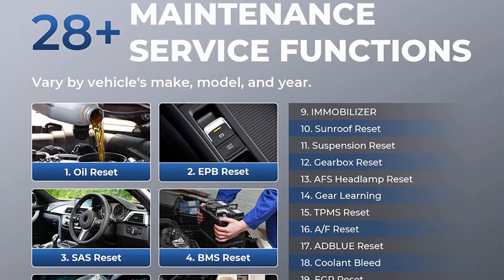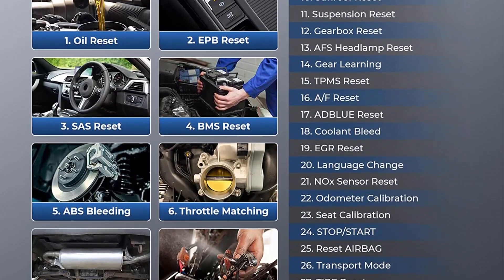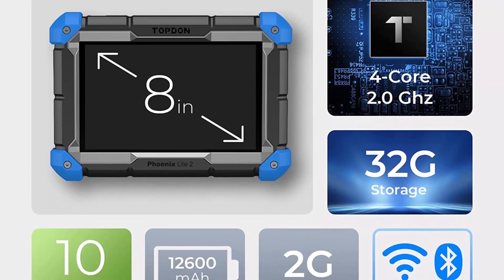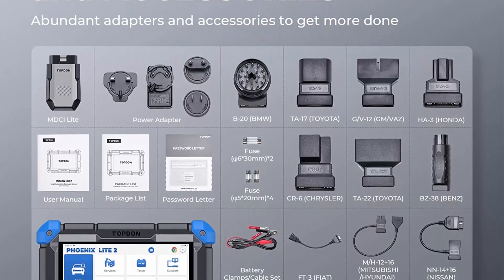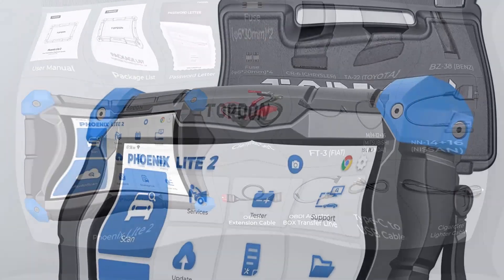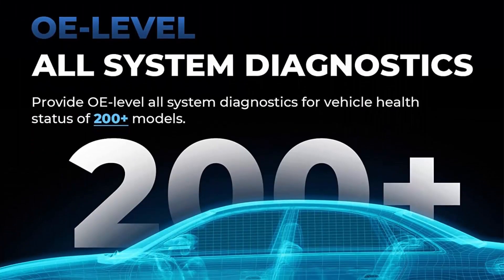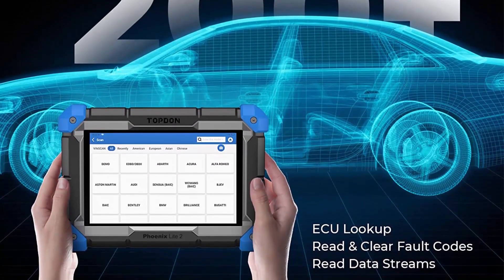200 Vehicle Model OE Level Diagnosis, 28-Plus Reset Service: Equipped with all system diagnostic functions, the Phoenix Light 2 can perform basic functions including ECU lookup, read and clear fault codes, and read data stream for over 200 models. Compatible with GM, Ford, Toyota, Benz, BMW, and more up to 2022. It offers 28 maintenance services including Oil Reset, EPB Reset, and Suspension Reset. The VAG Guided Function with step-by-step procedures streamlines the repair process and promotes quick, accurate diagnosis, suitable for VW, Skoda, and Seat vehicles.